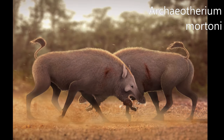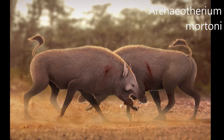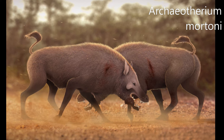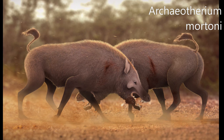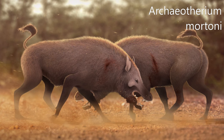It is an extinct genus of intellidont artiodactyl endemic to North America during the Eocene and Oligocene epochs, existing for approximately 9.1 million years. Its fossils are most common in the White River Formation of the Great Plains, but it has also been found in the John Day Basin of Oregon and the Trans-Pecos area of Texas.